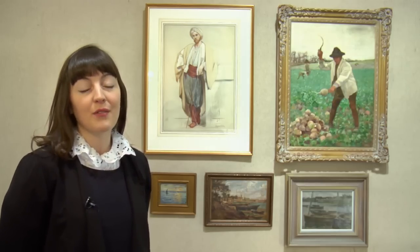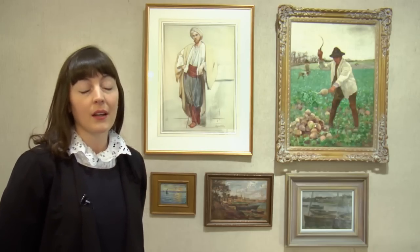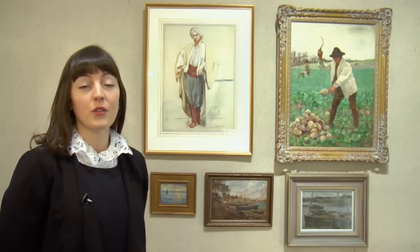Aloysius O'Kelly lived a life of art and activism and he travelled widely throughout his career to Ireland, Britain, France, the US, as well as North Africa. The works behind me here show an example of the artist's diversity and his travels throughout his career.